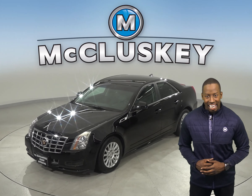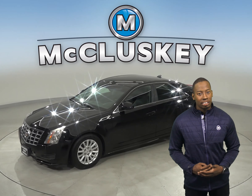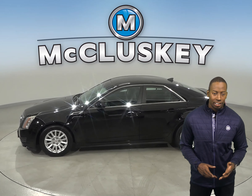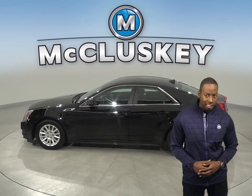Here is a Cadillac CTS. It has about 96,000 miles on the odometer. There is a 3.0-liter V6 engine and a 6-speed automatic transmission.